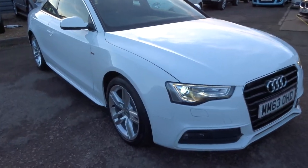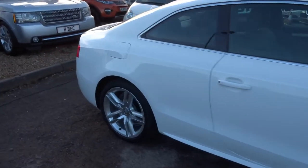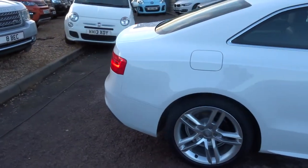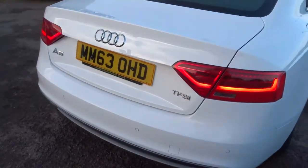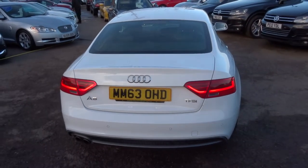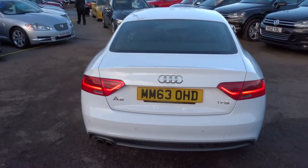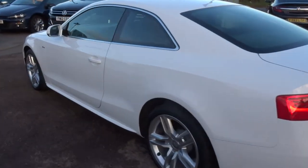Welcome to Country Car, my name is Tom. Here we have a gorgeous Audi A5. This is the S line. It's a 1.8 petrol, about 49 miles to the gallon and it's got 168bhp. I'm going to give you a little walk around and show you a few of the features and the condition.